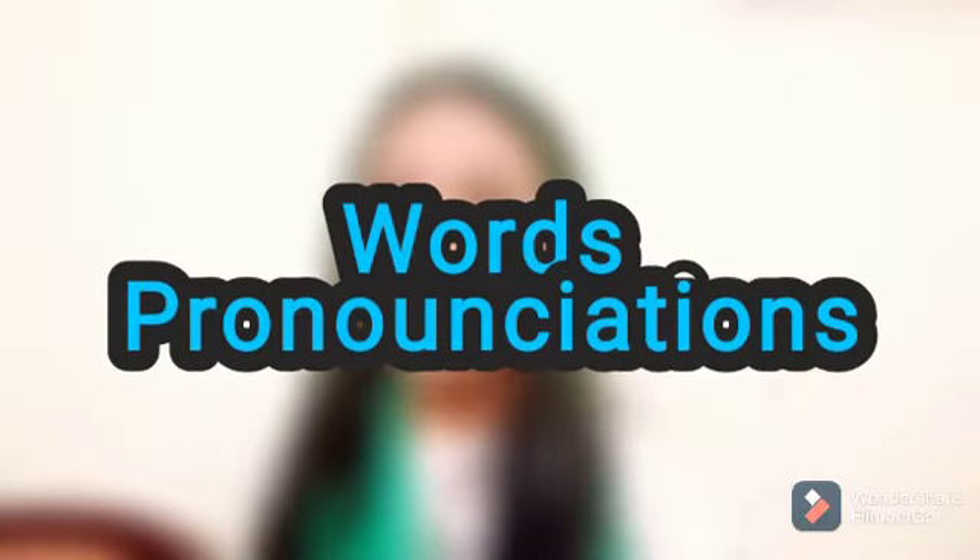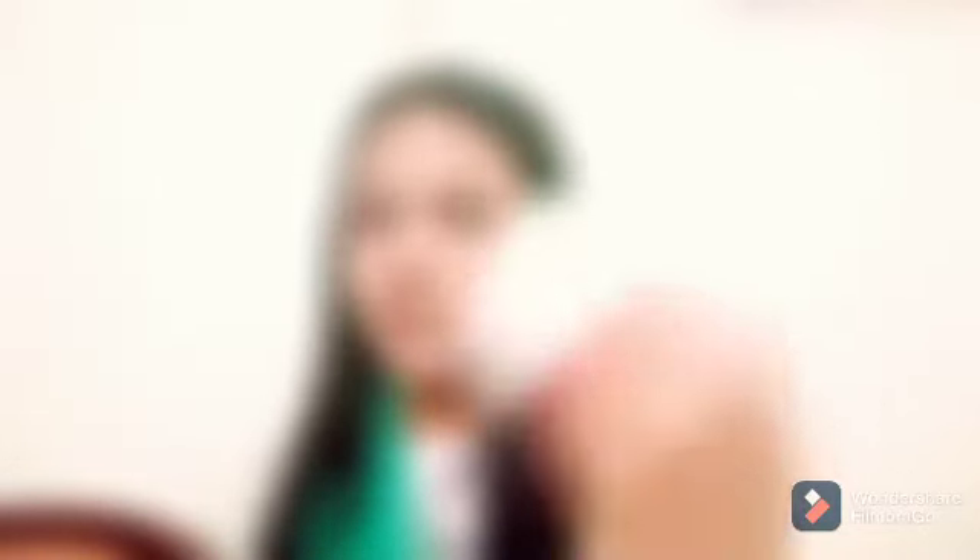So today is going to be a very interesting and very useful video. I'm gonna be doing word pronunciations, showing you guys some of the words people pronounce wrong — and maybe I pronounce them wrong too. So today I'm gonna be clarifying which words are wrong and which are correct. I'm not gonna be writing the words that I say anymore because it takes a lot of time.